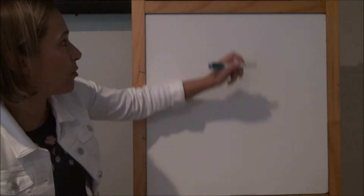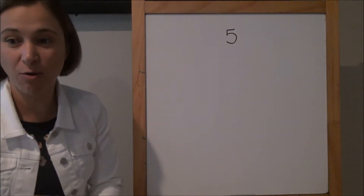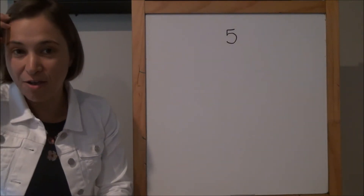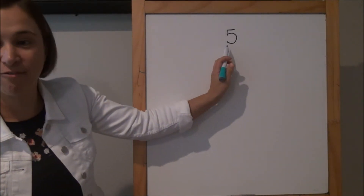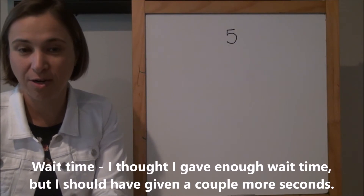For today, the number that we're going to start counting with is the number five. So we're not going to start with one today — we're going to start with five. So take a second, think in your head: if you start counting at five, what's the number you're going to say next when we get ready to start? Think in your head.